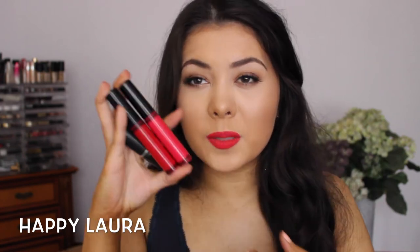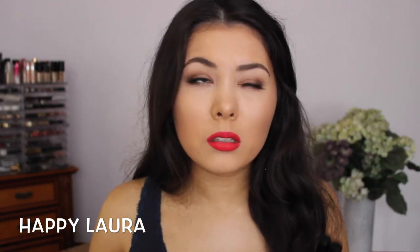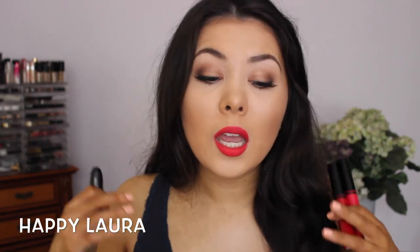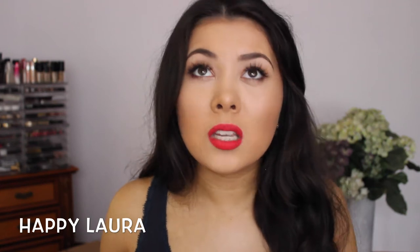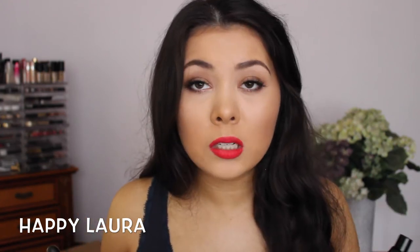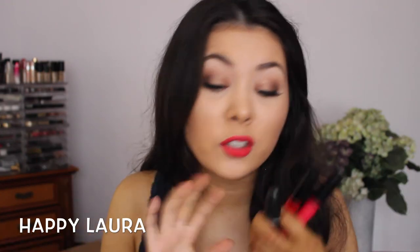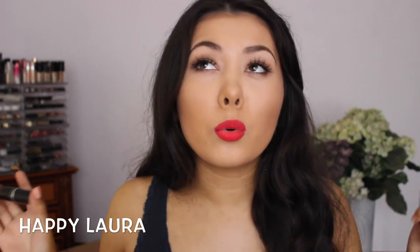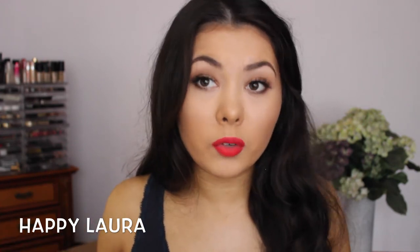I have three red lipsticks to show you because through April I was doing the Red My Lips campaign — where you wear red lipstick every single day through the month of April to create awareness of sexual abuse, and more specifically that sexual abuse is not okay regardless of what you wear, how your makeup is, or how you wear your hair. Sexual abuse is not okay and there's no excuse for it. I'll link the campaign down below.